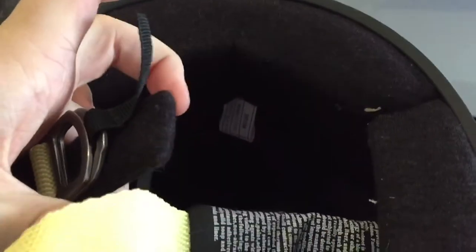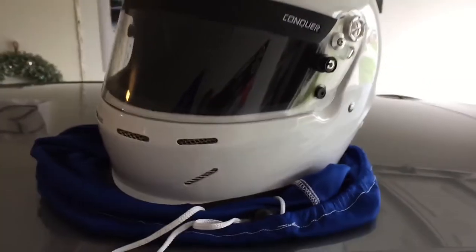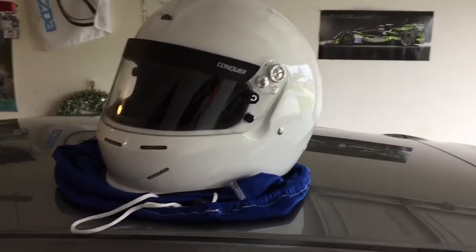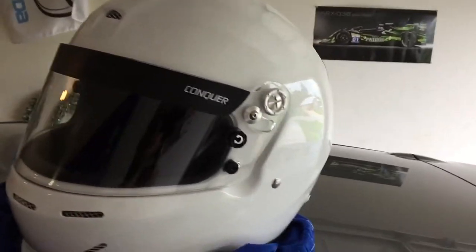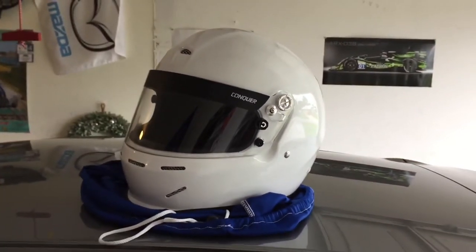It's got a chin strap, as it should, but you can't button the chin strap once it's through. On my old Arai helmet that I had back in my karting days, you could strap the helmet and then it had a little pop button. This way, it just kind of dangles loose. That's one small complaint about this helmet, but otherwise, total package, I'm really satisfied, and I'm confident that it's going to protect my head in the event of an accident.